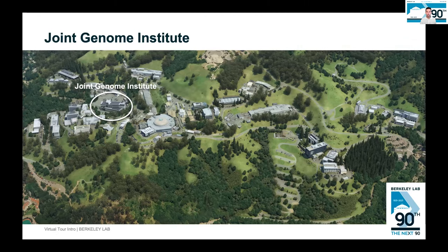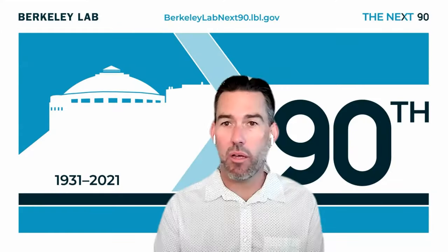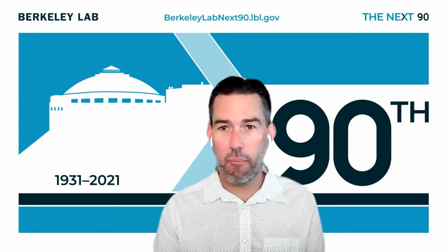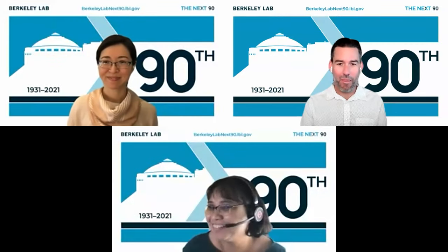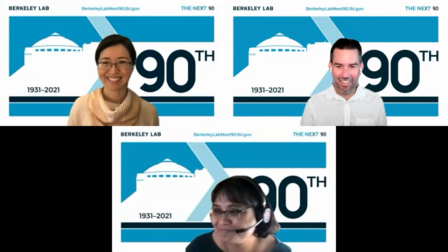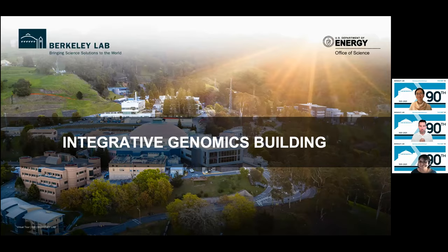Let's begin and show you a map of Berkeley Lab's main campus. The Joint Genome Institute is in the newest building on site. Now I'd like to bring up Allison Takamura and Masi Balan, who will take over from here and give us a tour of the Integrative Genomics Building, Joint Genome Institute, and Systems Knowledge Base.